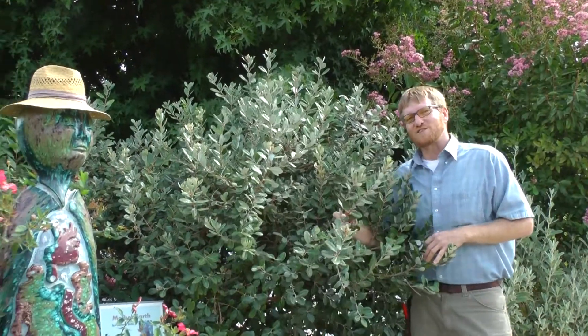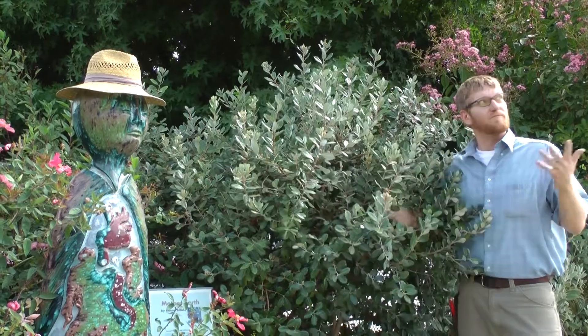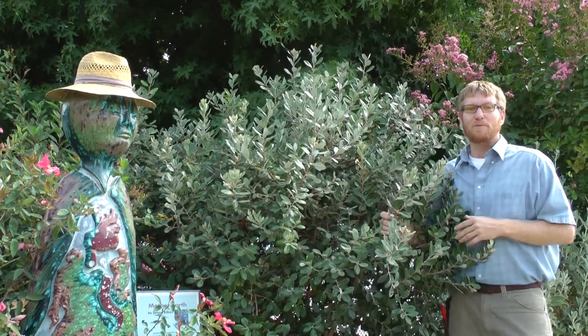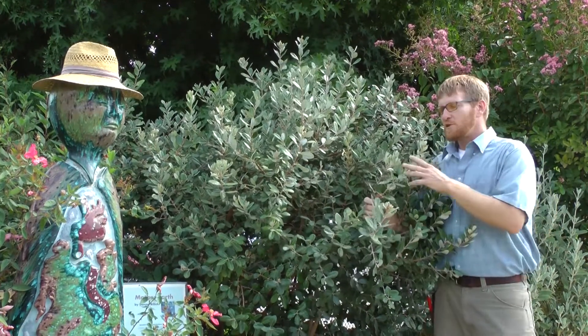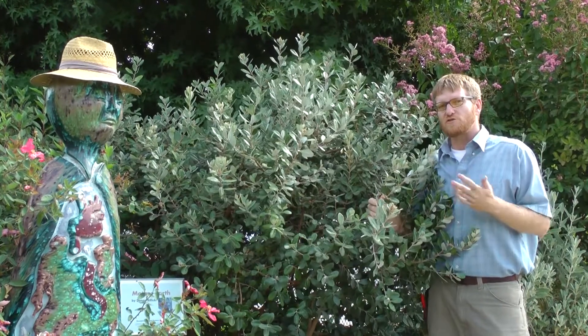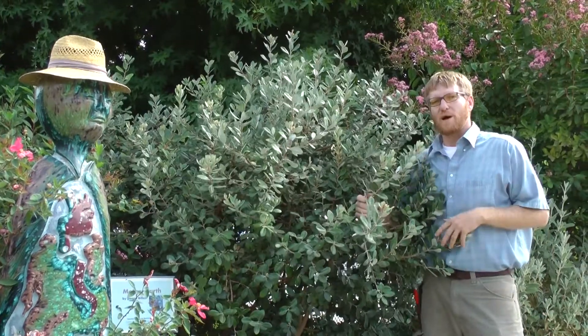Pineapple Guava is a great evergreen shrub that has a wide range of tolerances, from full sun like it is out here in our demonstration beds, to pretty much dappled shade all day long where it will live just fine, but it might produce less fruit. Look for Pineapple Guava to get 15 to 20 feet tall depending on soil type, conditions, and sunlight, and it can also be about 15 feet wide.